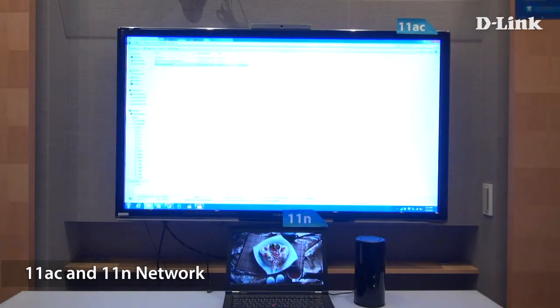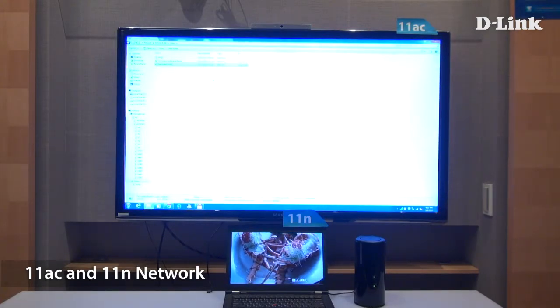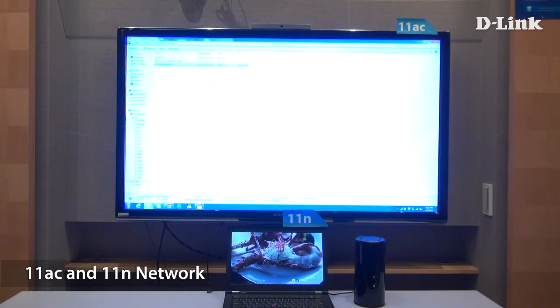As you can see, the 11ac has completed streaming while the 11n movie is still playing. Why spend time waiting for buffering and loading when you can spend more time watching movies.